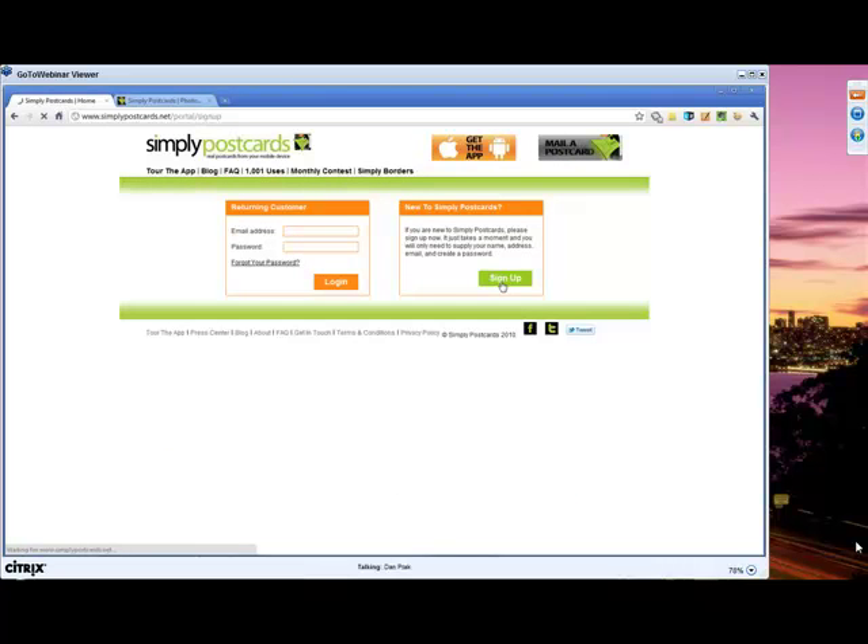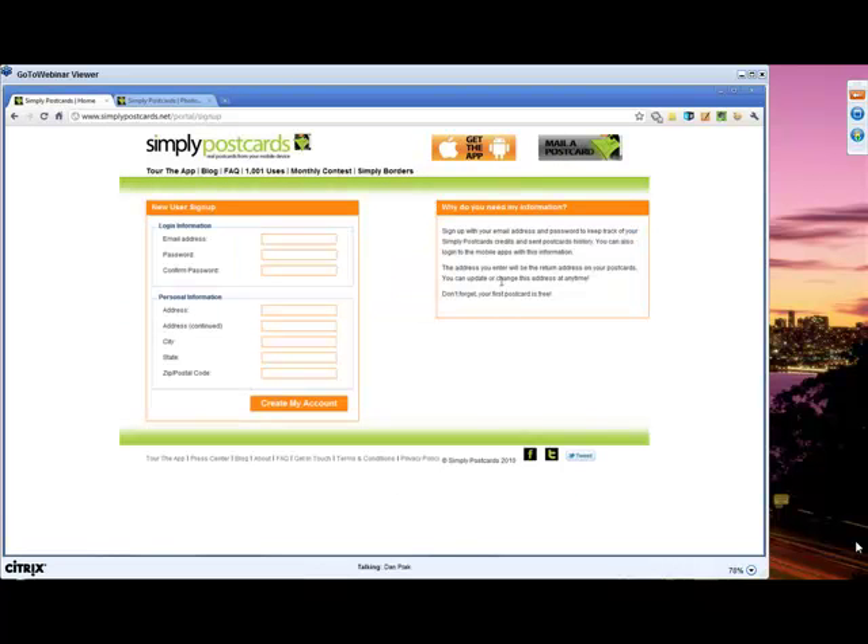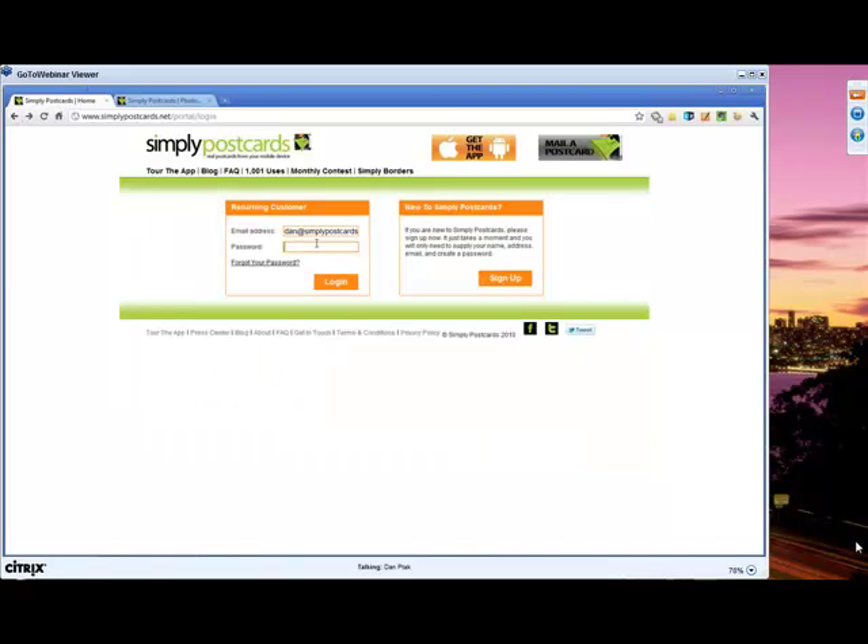You can either sign in or sign up. In order to sign up, all you need is your email address, password, and a return address — that will create your account. I actually have an account so I'm going to sign in right now.